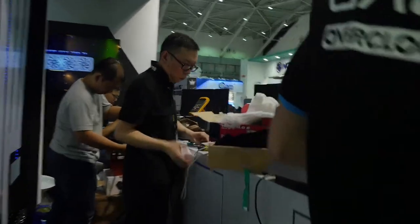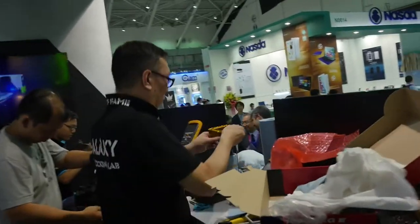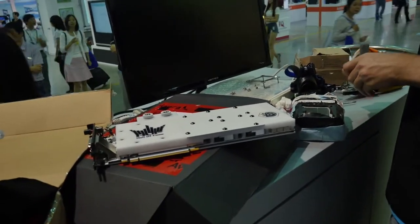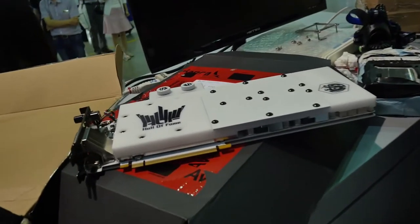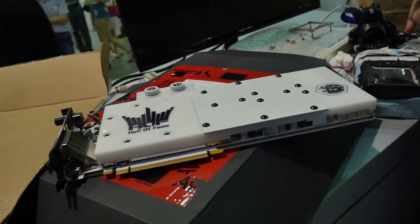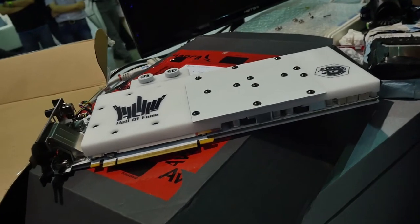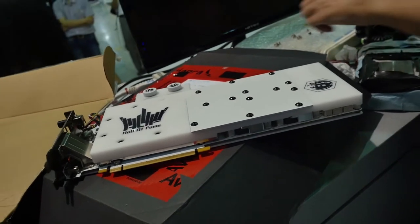The guys here will be overclocking some of the special Hall of Fame series from Galax — some graphic cards and other hardware. They have some special memories too. What you can see here is the 980 TI Hall of Fame series, which has a water cooling system — I think it's Beats Power making the water cooling.